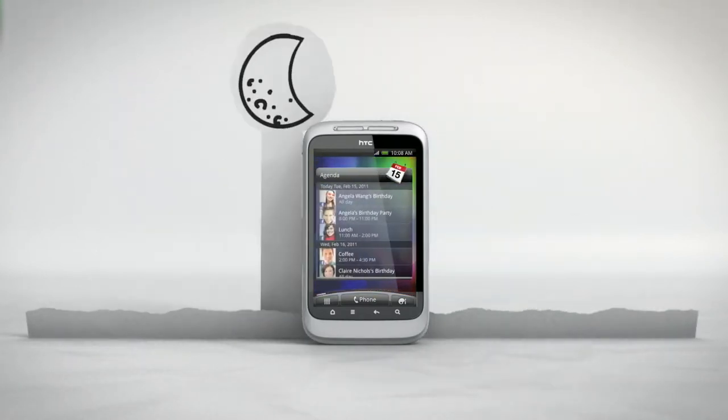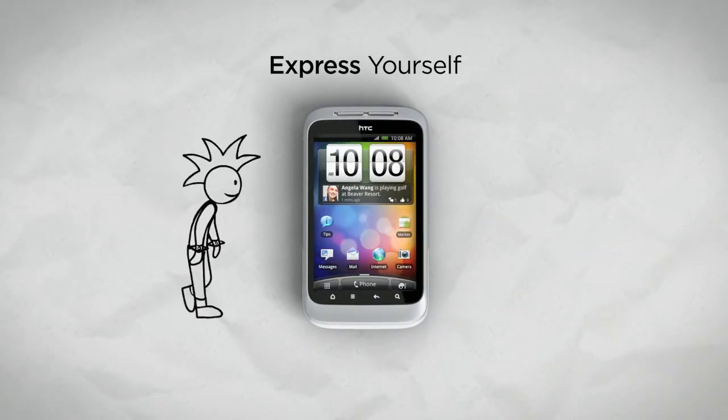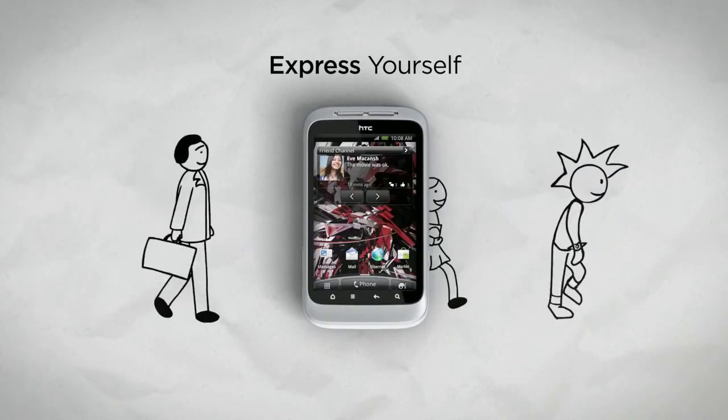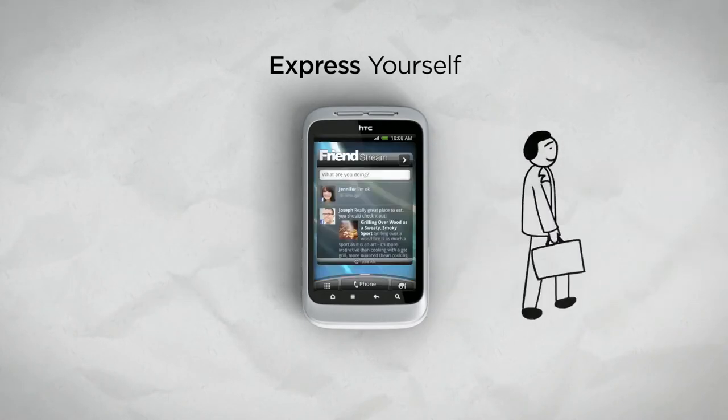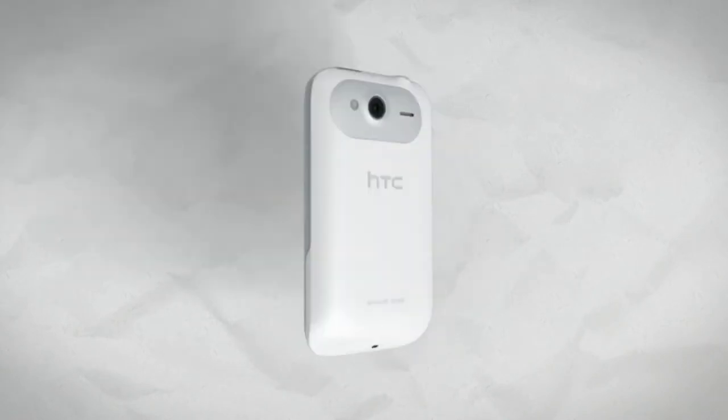With so many ways of staying in touch, you'll always want your Wildfire S at your side. So we've made it easier than ever to change the way it looks to suit your style. Go ahead, express yourself. So there you have it — the HTC Wildfire S with HTC Sense: a phone that helps you share the things you love.